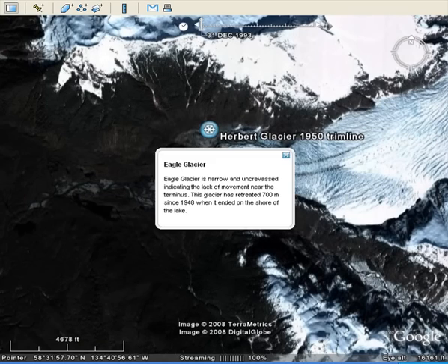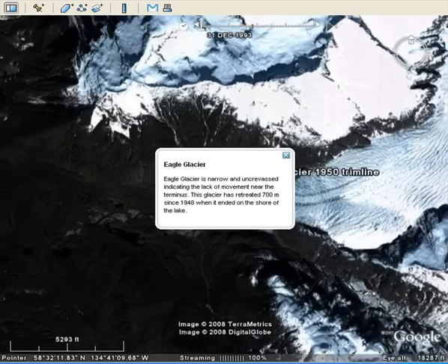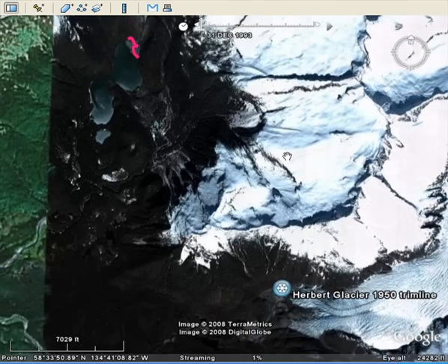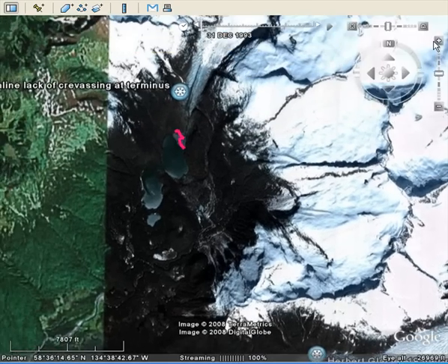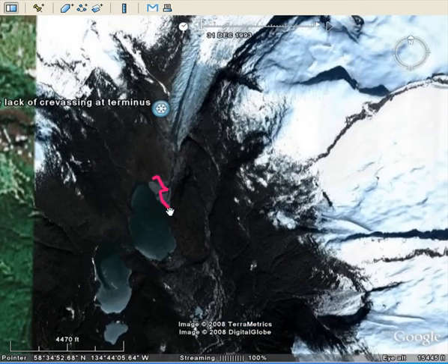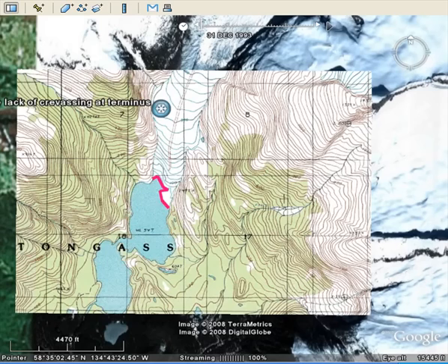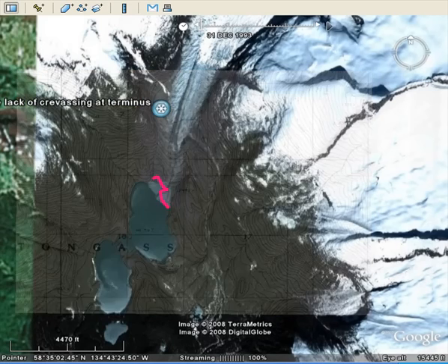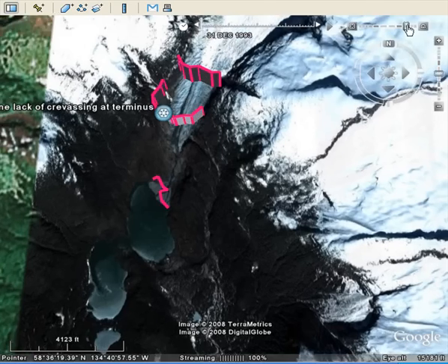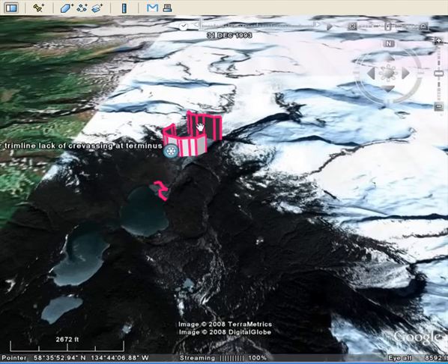The next glacier to the north is the Eagle Glacier, a little bit smaller. It's retreated 700 meters during this period. Here's the Eagle Glacier — it used to end with this red line right at the edge of this lake in 1948, and now it's pulled back up valley from there. The map shows where the glacier used to be. If we tip this glacier a little bit, we can see how the thickness has changed as well — these bars show how thick the glacier used to be, so it's thinned as it's retreated.